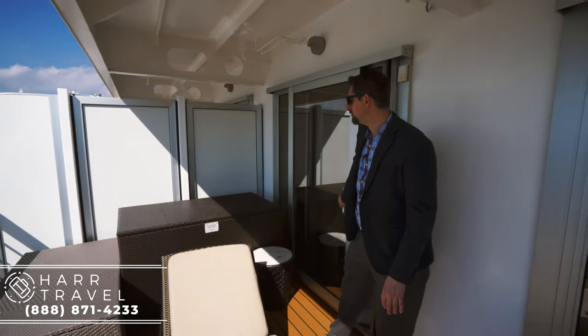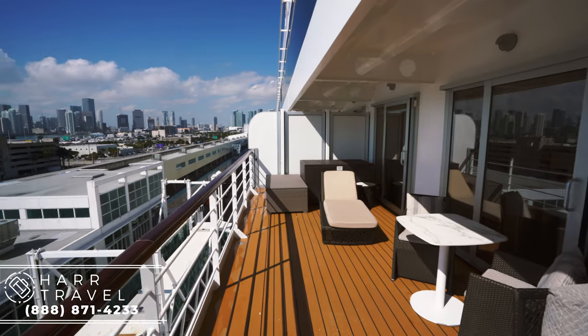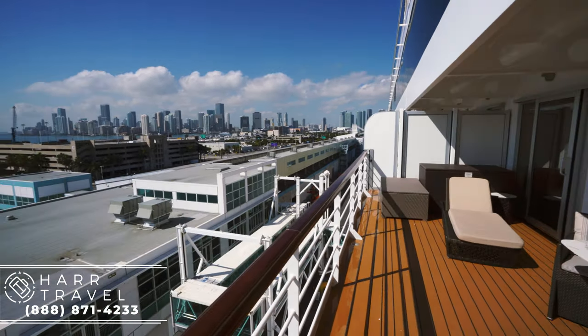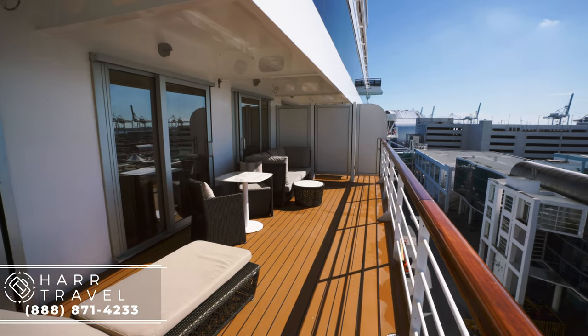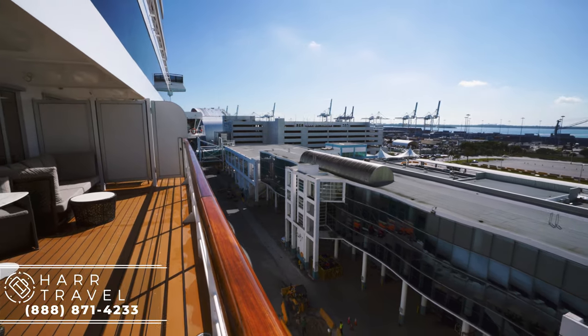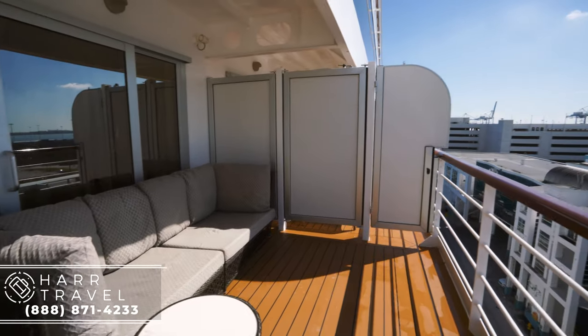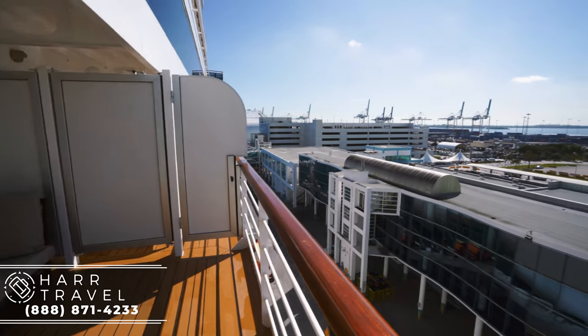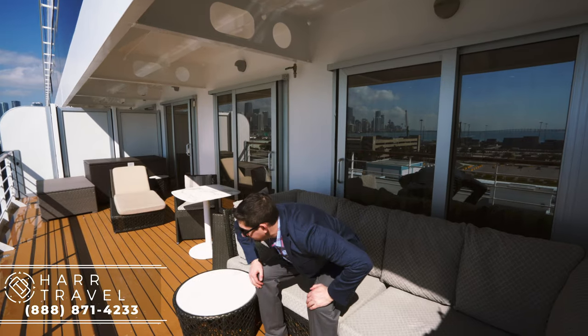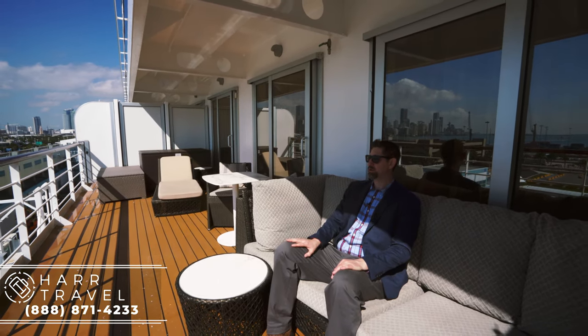Now I'm heading out onto the large balcony. You've got a nice recliner in the sun with a little overhang, so some is in the sun and some is in the shade. There's a full table where you can have your dining meals served, and I love to sit here and have a coffee in the morning. There's also a really large couch with big plush cushions, and I can't think of a better place in the entire world than sitting here looking directly out at the ocean.